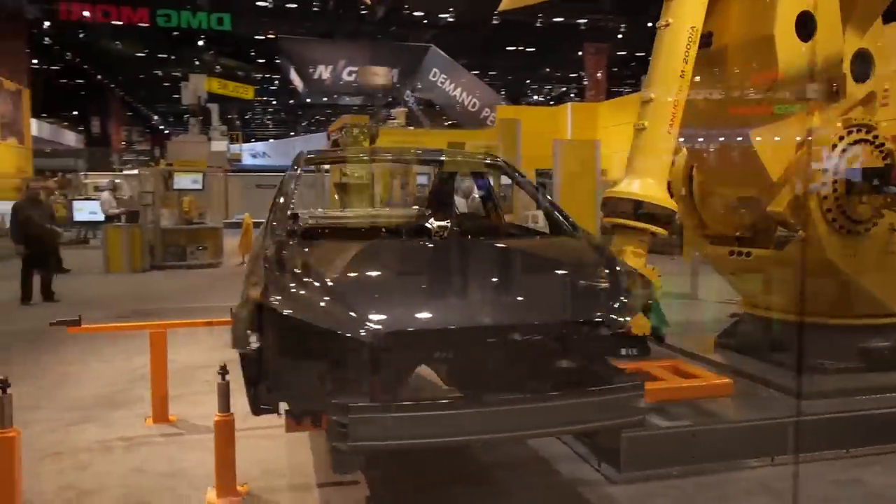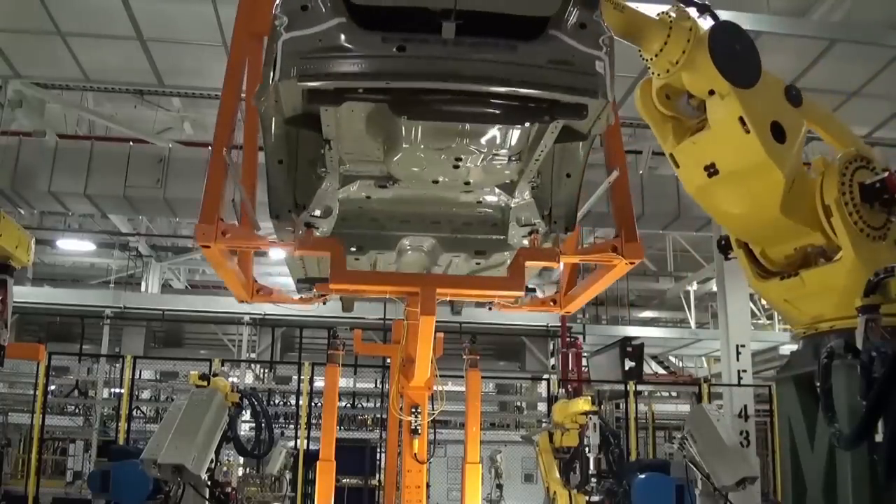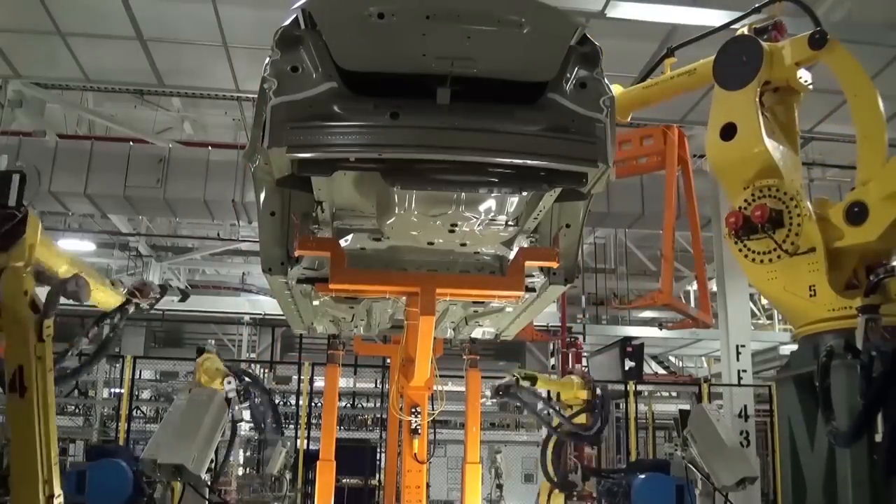Is this similar to what we would see in a factory? This is a little bit more enhanced to make it visible at a show, but yes, in reality, this is the kind of thing that occurs every day in a factory. It's a combination of talent and education and skills that bring all these things together.